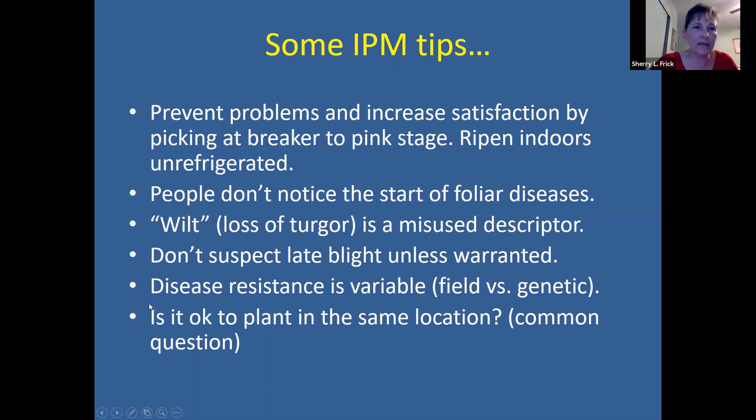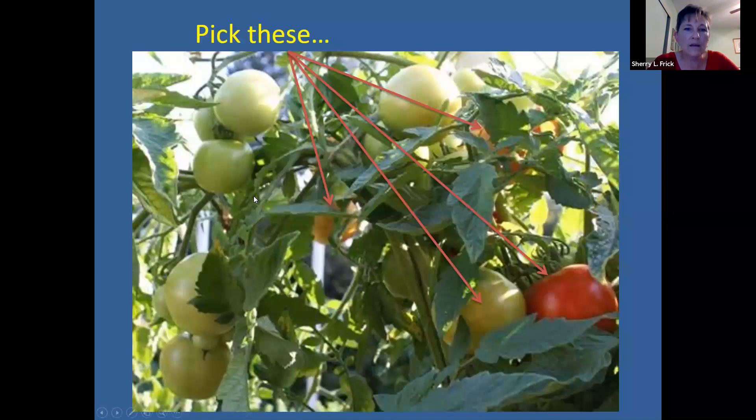Some more integrated pest management tips — IPM. To help head off some of these issues and make sure you get nice fruit, pick your fruit as soon as it starts to turn pink, or at what we call the 'breaker stage.' When the color starts to change on the underside of the tomato, you can actually pick and take it indoors. The fruit will continue to ripen indoors, and you're not going to miss out on flavor. By doing that, you are helping to head off any problems you might have with pests or diseases.